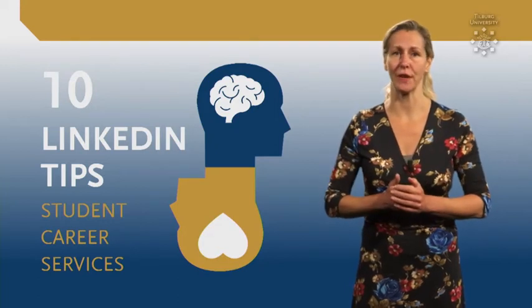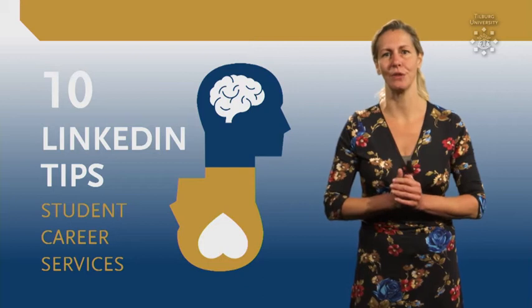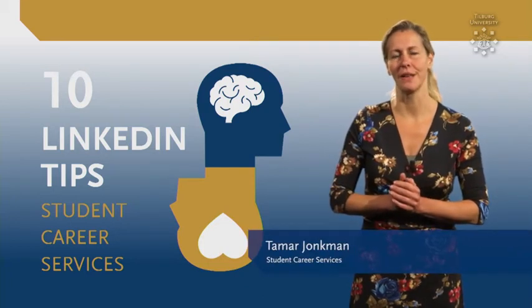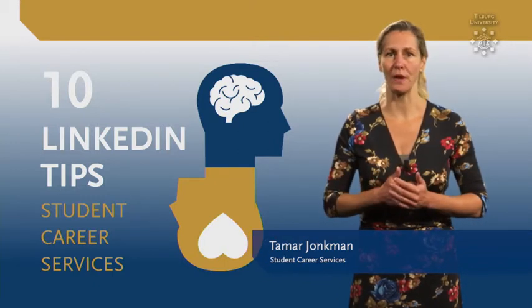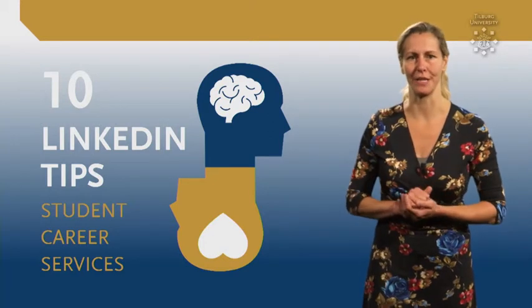Do you want to create a professional LinkedIn profile but you don't know how to start? Then this video is for you! My name is Tamar and I work at Student Career Services. In this video, I'm going to share with you what a great LinkedIn profile looks like and how you can create one for yourself. Let's get started!